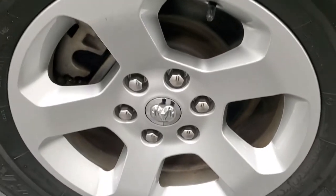Passenger side rim — no scuffs or scrapes. And granite crystal — one of my favorite colors on the Rams. It's got a lot of metal flake to it. Really looks good in the sunlight, or in any light for that matter.